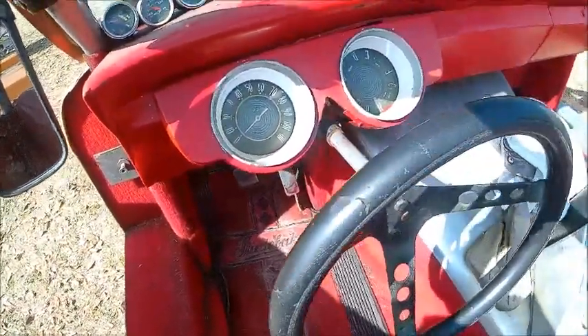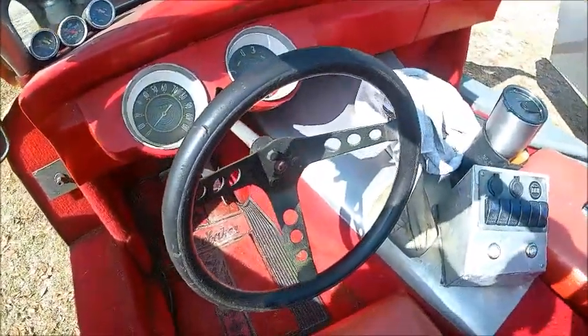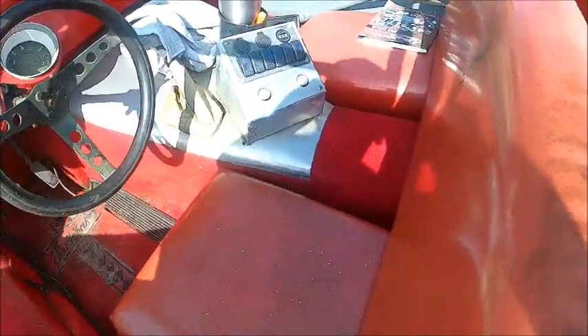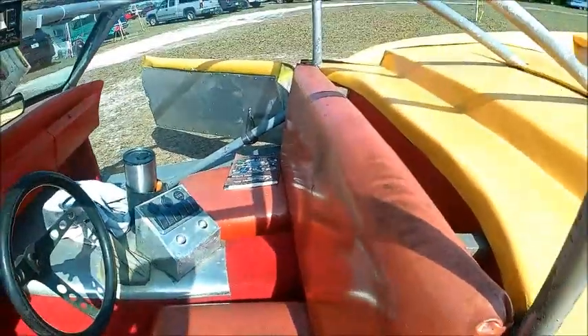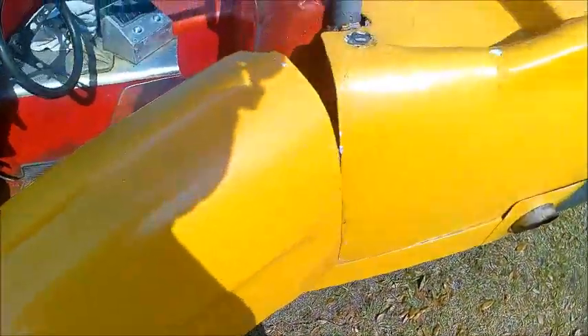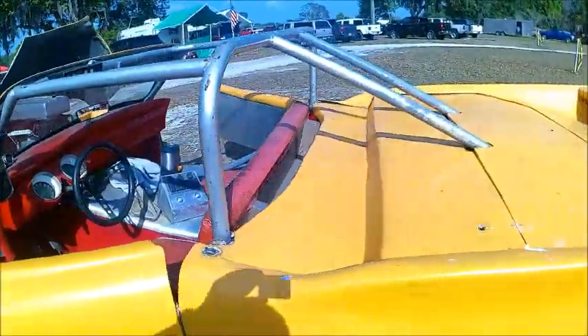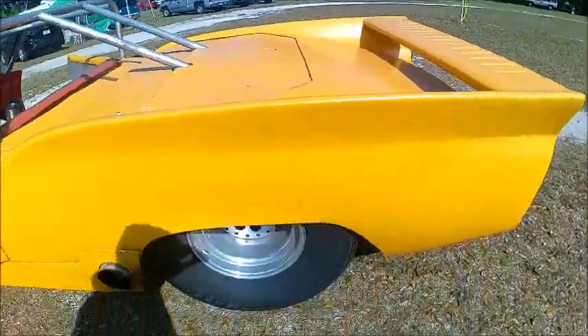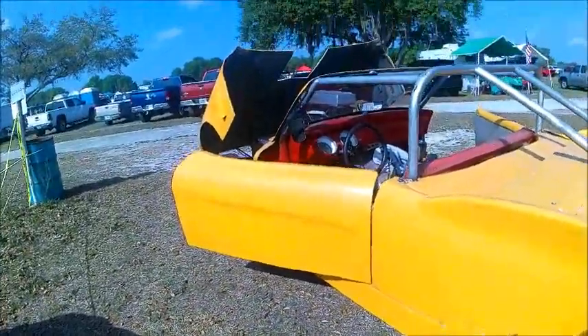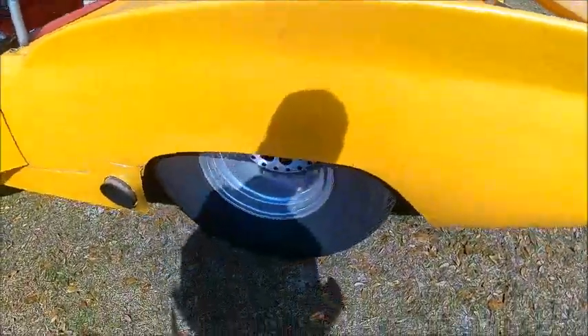Slightly modified steering wheel, and the dashboard has eliminated stuff that's not needed. Interesting seat there, and the back end looks like a Hawk — looks like they took the bodywork from a Hawk and added it to the back end here.